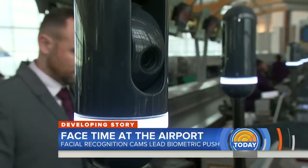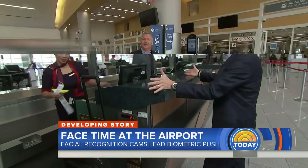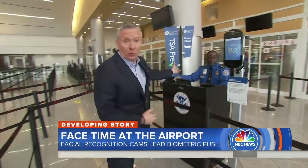When you check your bag, the camera again verifies it's you. And come early next year, you'll be able to use your face as a boarding pass to get right through TSA.